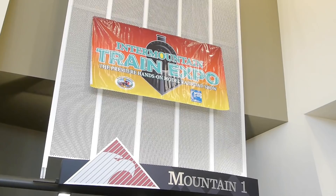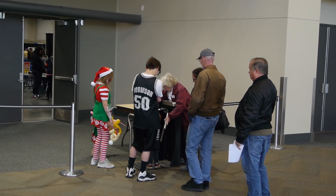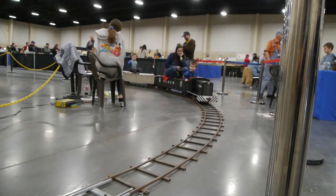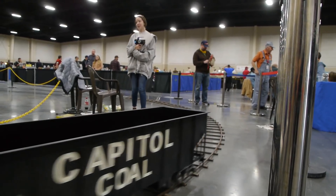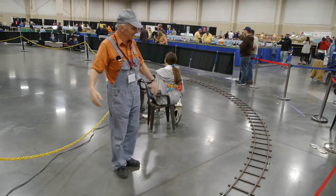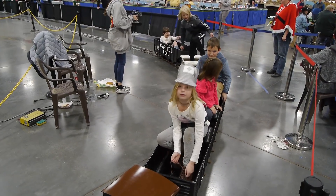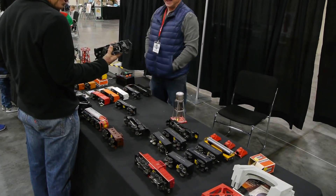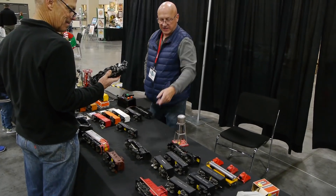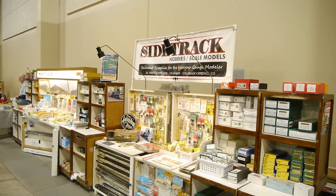We're starting at the Inner Mountain Train Expo. I love this one — it's a really good show. It attracts a lot of kids because they do all these hands-on experiences for kids to come and actually run and ride. Same thing — they've been doing this show for so long. The first time I came to it I was a kid. It's been around forever, put on by the local division of the NMRA, the National Model Railroad Association.